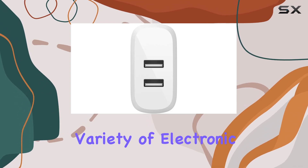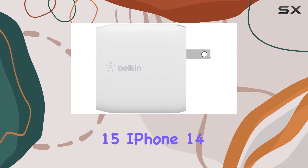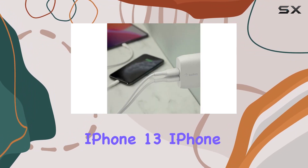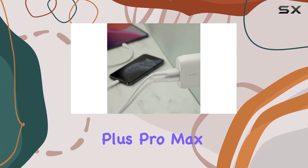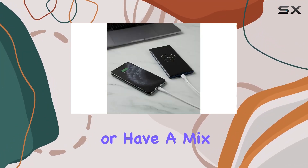Belkin has optimized this USB wall charger to deliver increased charging speeds for a variety of electronic devices, ensuring compatibility with the Apple iPhone 15, 14, 13, and 12, including all their Plus, Pro, Max, and Mini models. So whether you're an Apple enthusiast or have a mix of devices, this charger has you covered.